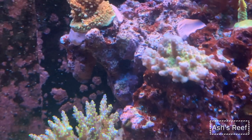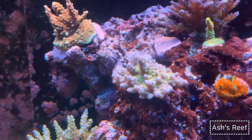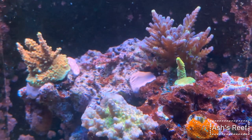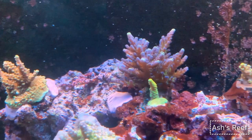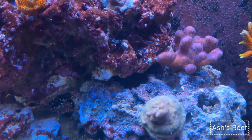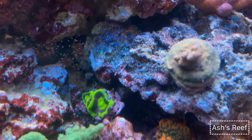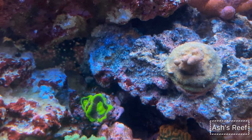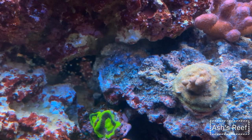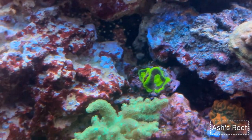This one is the Birthday Cake acro. The yellow millie at the back is a tort, and there are some more acros — the purple poste-lopora. My Red Planet — this guy is still doing its thing. I thought it was dead but it's actually coming back, and I can't wait until it reaches its potential.